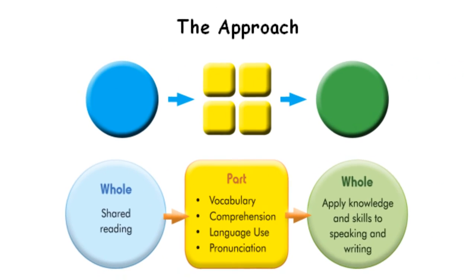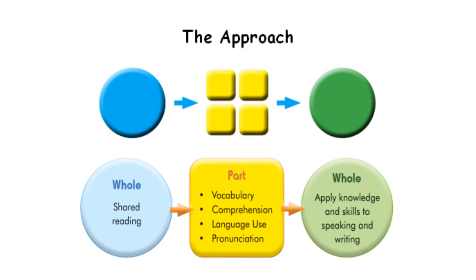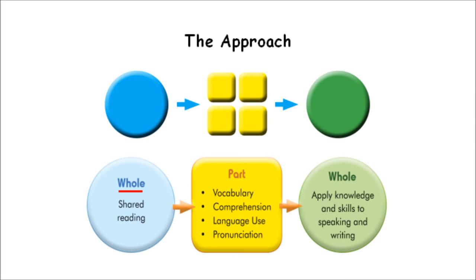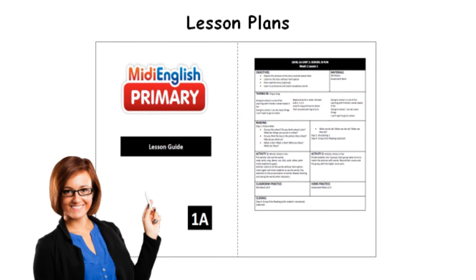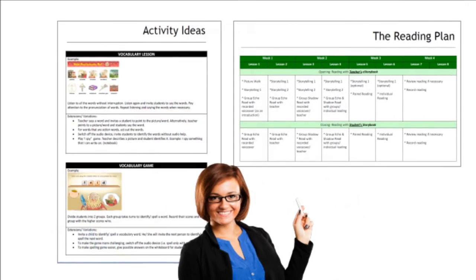Students will be exposed to listening and reading of text for meaning first through shared reading (whole), followed by learning language features such as vocabulary (part), and finally apply their new knowledge and skills to speaking and writing (whole). To carry out the program in line with the whole-part-whole approach in language learning, teachers will be guided by step-by-step lesson plans with standard learning structure and teaching suggestions.